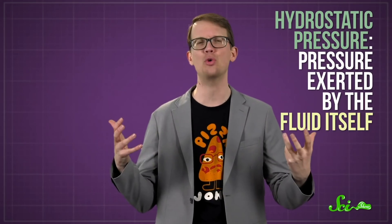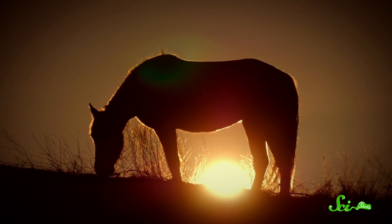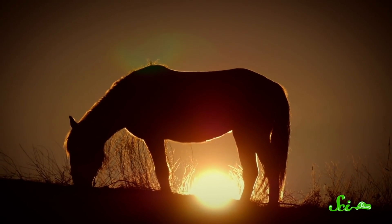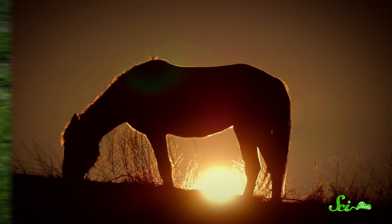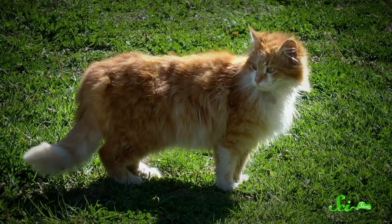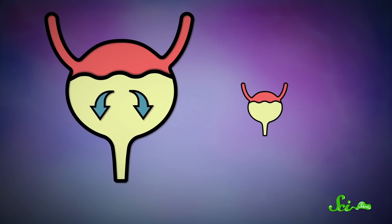The overall pressure pushing the urine out also depends on the urine's hydrostatic pressure — the pressure exerted by the fluid itself. If you're a horse, there's a lot of weight in the bladder, and all of that mass is pushing down on the urine at the bottom, so it gets pushed the same amount by the bladder muscles but much more by the hydrostatic pressure. Whereas if you're a cat, you have less liquid pushing down on the liquid and the same bladder pressure, but less hydrostatic pressure.